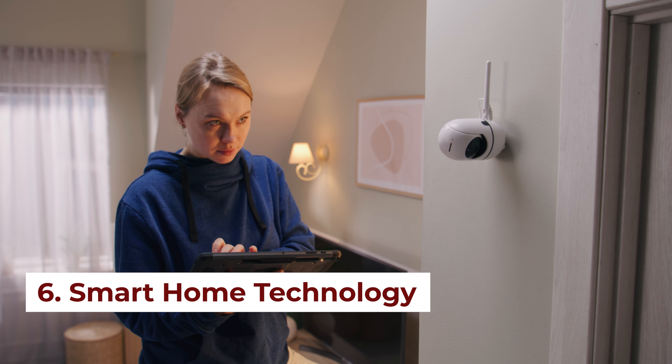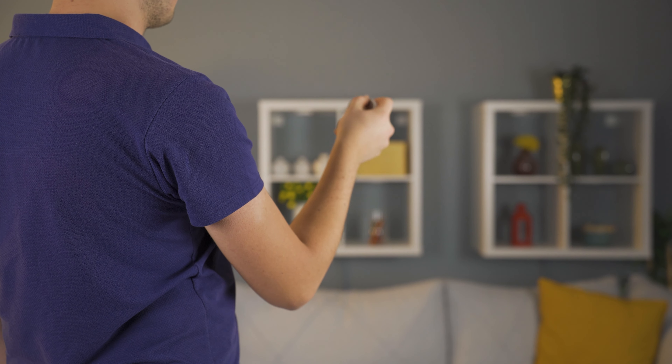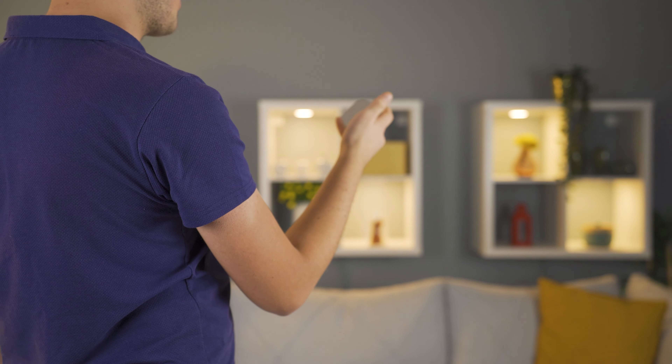Along the same lines as green features are smart home features — security systems, high-tech wiring, lighting systems, and remote controls you can operate from your phone before you even get home. Those are really high on the list, especially for our tech-savvy buyers.